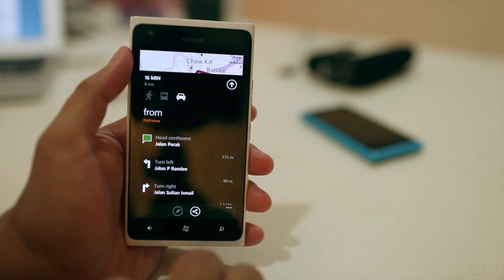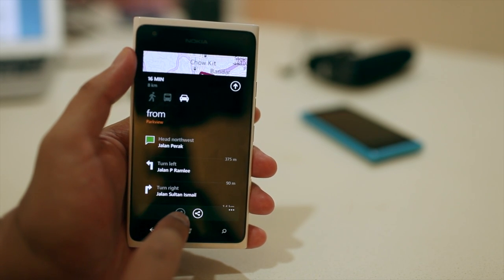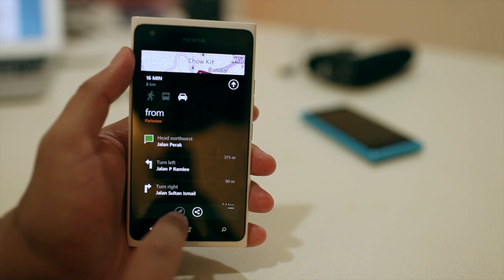Nokia also announced that you're able to pin your routes to the home screen. But as you could see here at the bottom, that option is grayed out — it's not available for me.